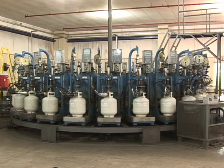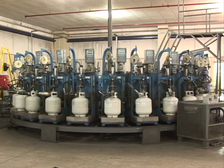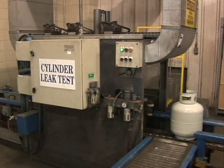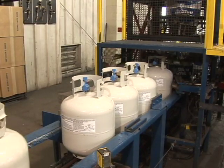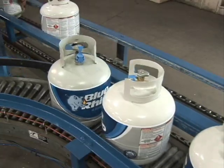Next, a ride! We are precision filled with propane by our high-tech carousel, checked for any leaks, and finally a fresh package is applied with the Blue Rhino logo that you know so well. I'm so proud to wear that rhino!